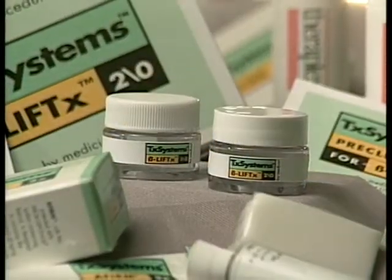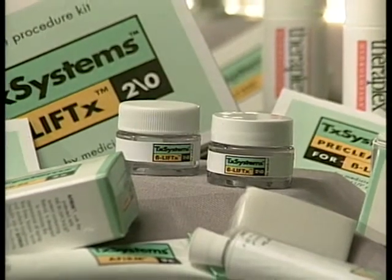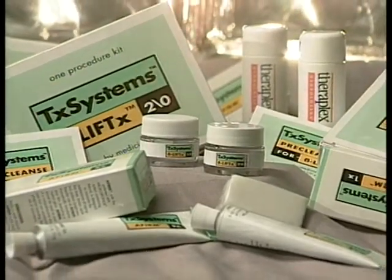Photo damage and inflammatory acne may need only a single pill to achieve good results. BetaLift is the most attractive skin renewal treatment option for doctors and patients alike. Its innovative formulation makes it highly effective and exceptionally safe.